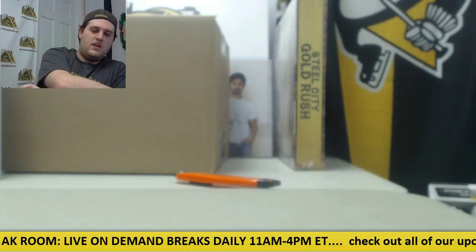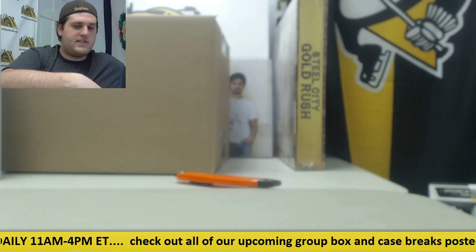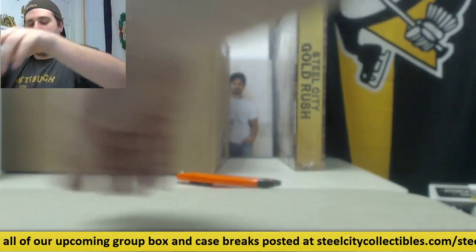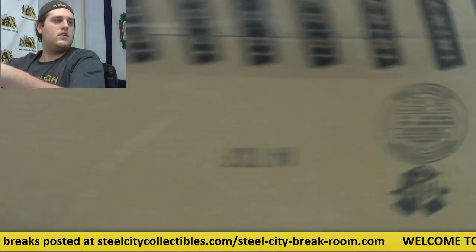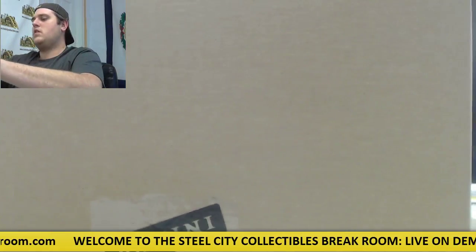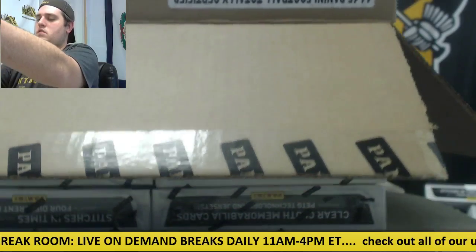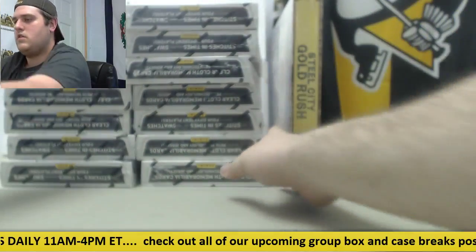That's going to do it for case number one — I'm going to move some of our hits out of here, give a little more room. We ship all cards, so about a day or two just to sort these out. Let's go to case number two — factory seal.